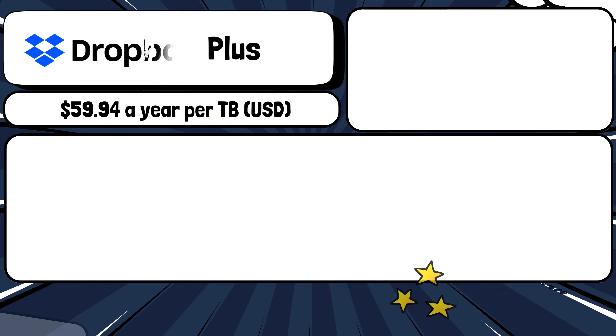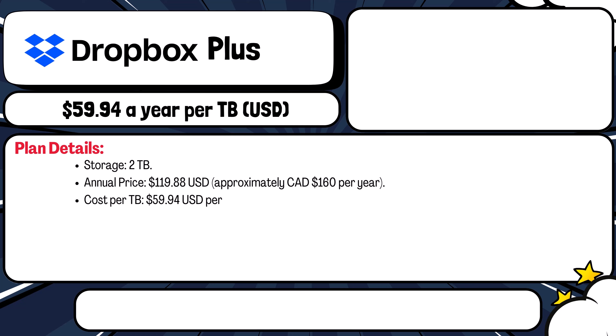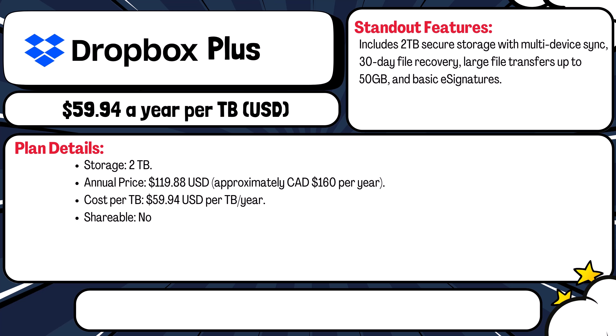The next player is Dropbox Plus — the two terabyte plan. This plan gives you two terabytes for roughly $120 USD or about $160 Canadian per year. That's around $60 USD per terabyte per year. It's solo only and includes features like Vault, file recovery, PDF tools, and file transfers up to 50 gigabytes. It's a trusted name but doesn't include apps or AI tools.